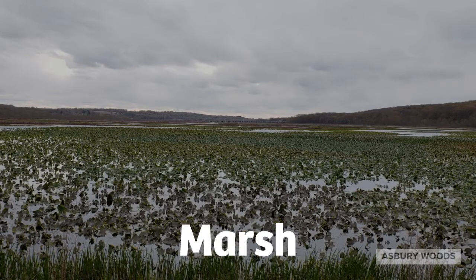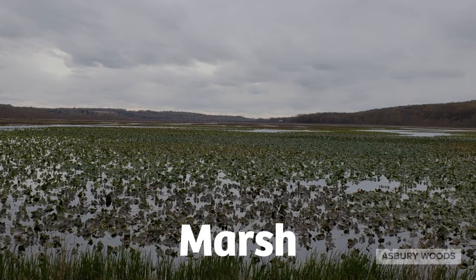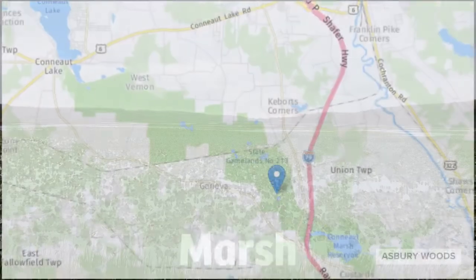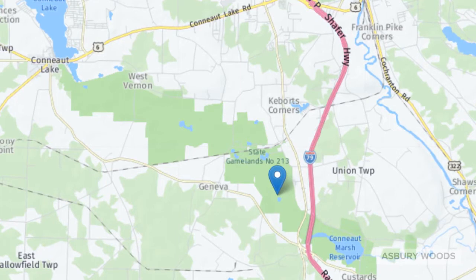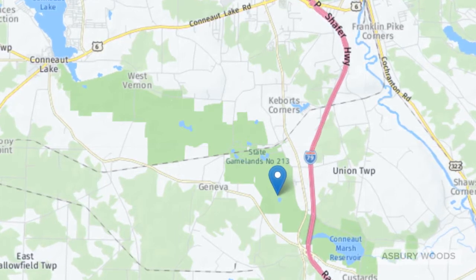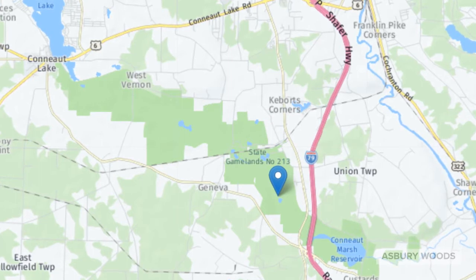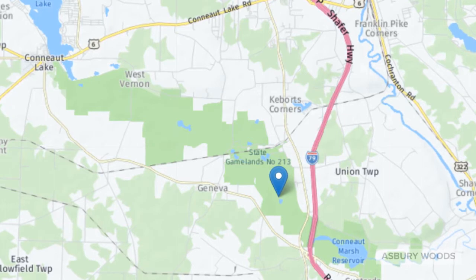These are productive habitats with abundant wildlife. They are especially important for freshwater fish as a place to spawn, and important resting grounds for migrating species. The Conneat Marsh begins at the southern edge of Conneat Lake and extends through State Game Lands 213, under Interstate 79, through the reservoir, and eventually connects to French Creek at its eastern edge.